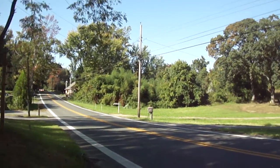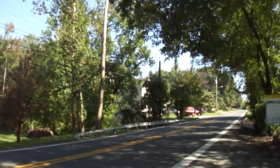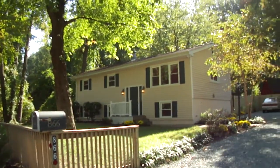Hello there, my name is Elizabeth Pijowski and right now I'm standing in front of 866 B&A Boulevard, Baltimore Annapolis Boulevard in Severna Park.